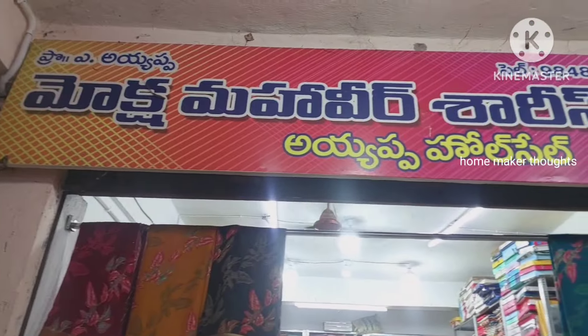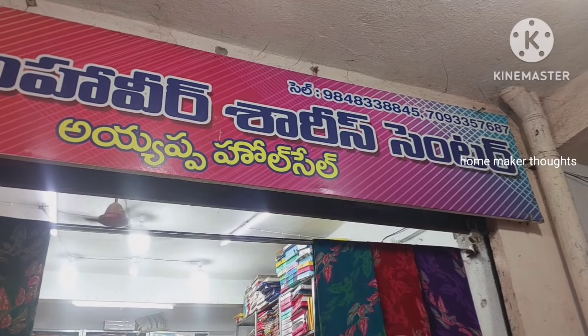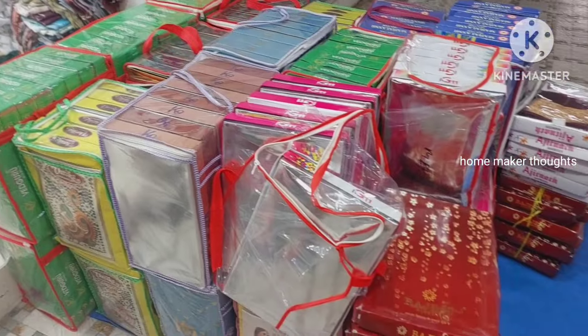Hi friends, welcome back to our channel Mokshah Mohavi Sari Center, Guntur City Market, Ayapa Wholesale, Shop No. 11. There is a description of the shop in the description. Here is the sale of bales to bales.